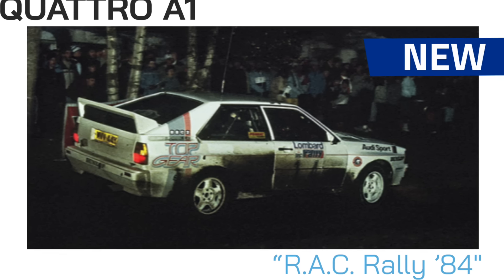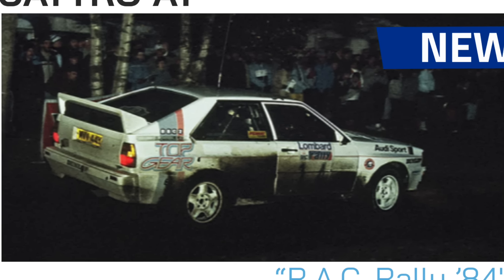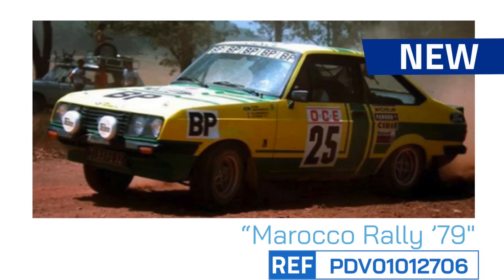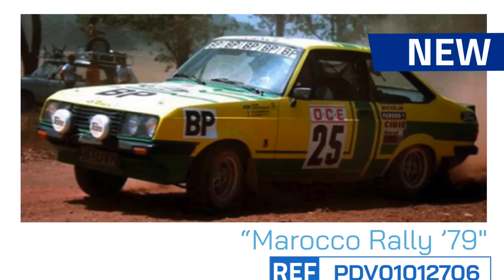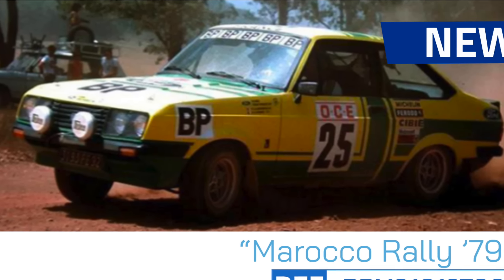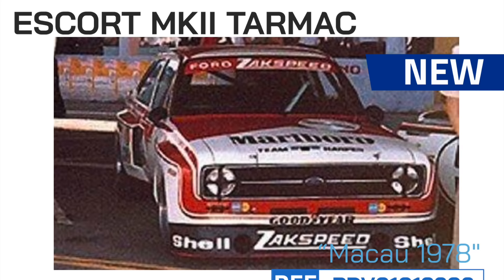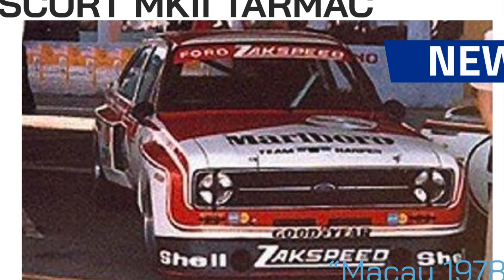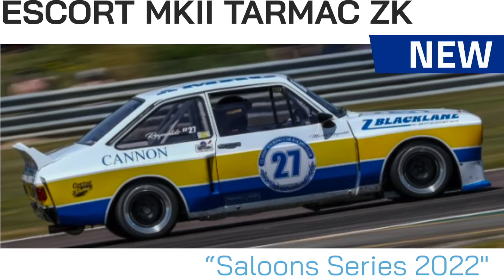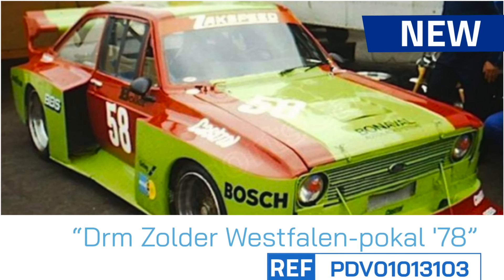Changing models, we move to the decorations arriving for the Audi 4 from the Rack Rally of 1984, and also the Scors landing with the Rally de Marruecos 1979, the Ronda de Cuerci 1982, the Rally de Monte Carlo 1976, the Macau 1978, the Rally de San Remo 1976, the Saloon Series 2022, and the RM Zolder 1978.